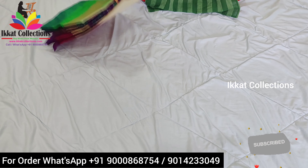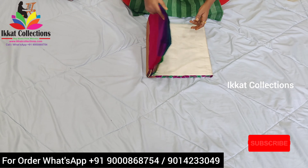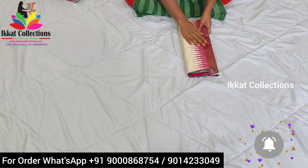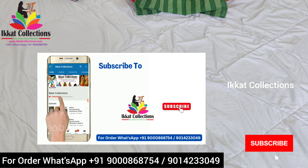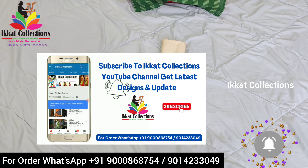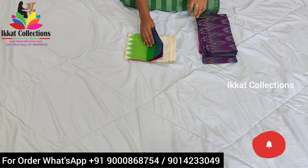All Ganga Jamuna saris have a very beautiful and grand look, and many colors are available. If you need any other color you can contact us. Next I will show you one of the pretty collections in Ikat Collection — silk dupattas with seco materials.